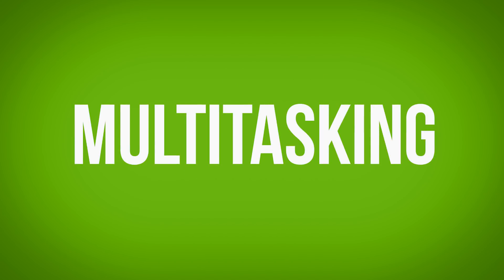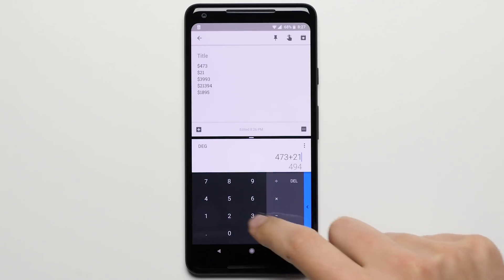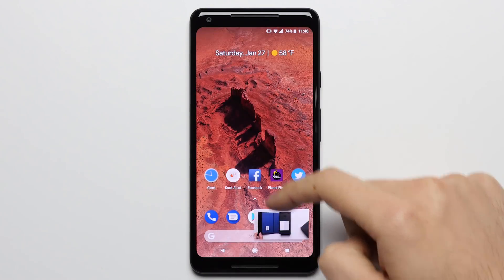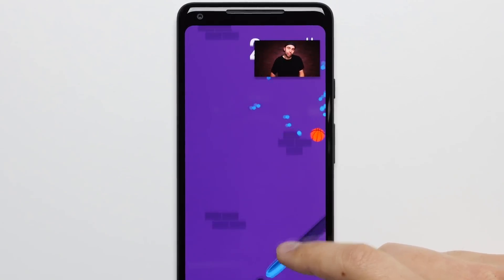Reason 11: Multitasking. Taking advantage of that bigger screen, the Pixel 2 XL has two different multitasking modes. The first is split screen, where you can run two apps on the screen at the same time split across the middle, with the second being picture-in-picture, which allows certain apps like Maps and YouTube to run in the corner while you jump in and out of your other apps, allowing you to do more than just one thing at a time.